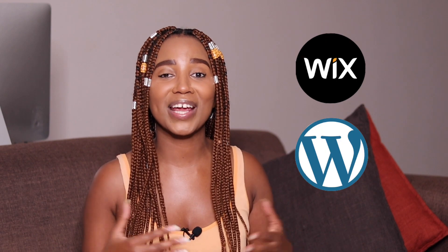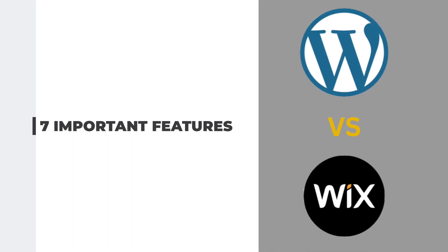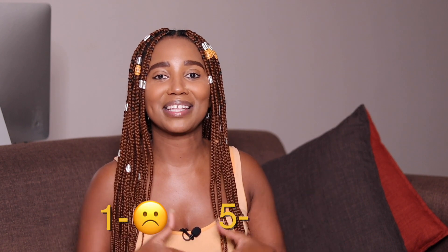Let's have a look at the important features when it comes to Wix and WordPress. These are the seven features we'll be focusing on: number one, ease of use; number two, customization; number three, visual editor; number four, SEO; number five, pricing; number six, e-commerce; number seven, customer support. I'll be rating these website builders out of five — one being the worst and five being the best.